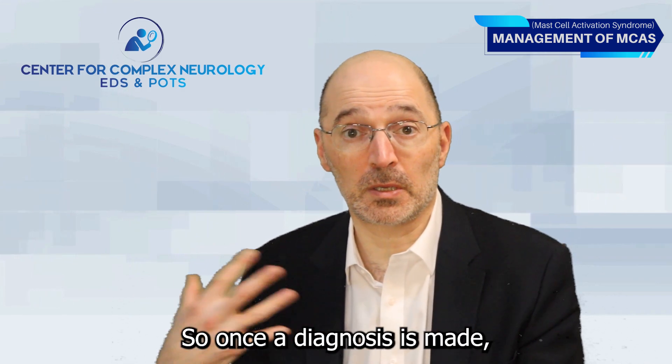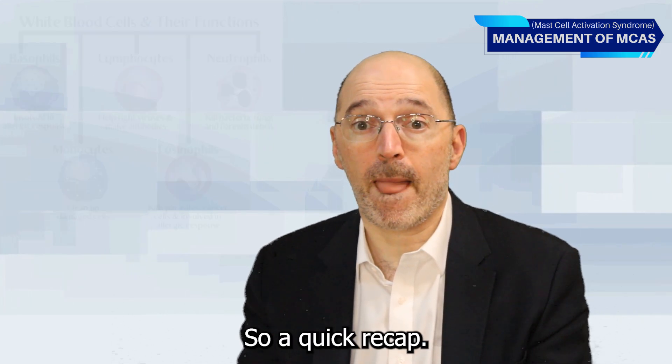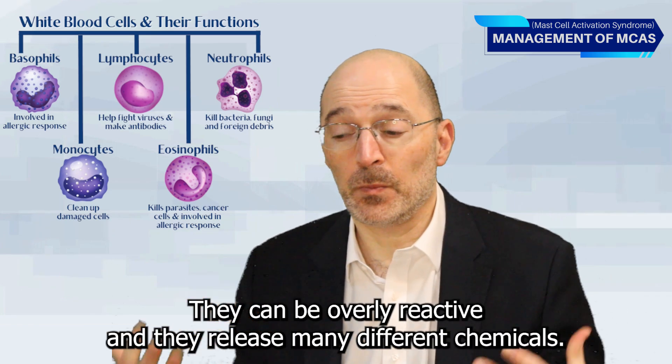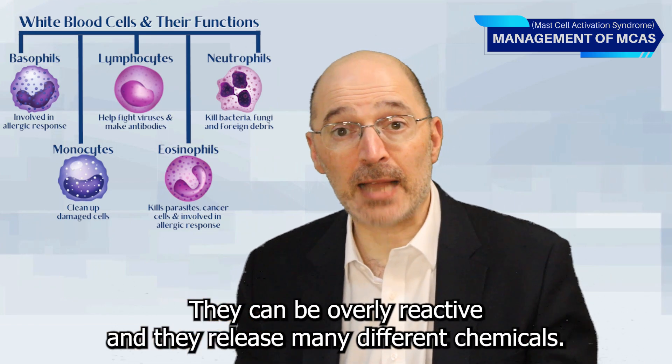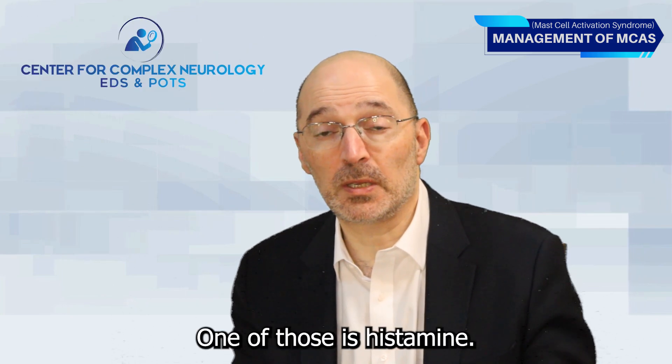So once a diagnosis is made, on to management. A quick recap: mast cells are a type of white blood cell. They can be overly reactive and they release many different chemicals, one of those being histamine.